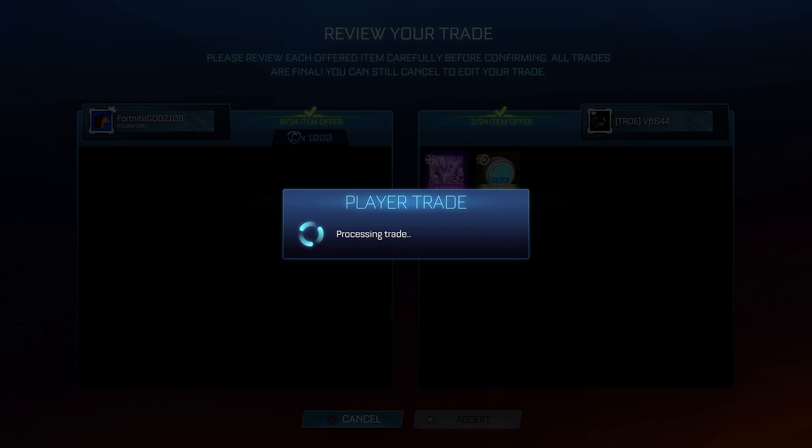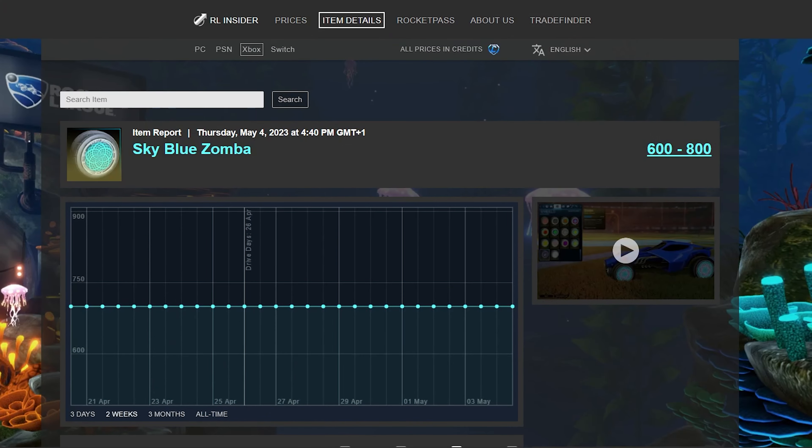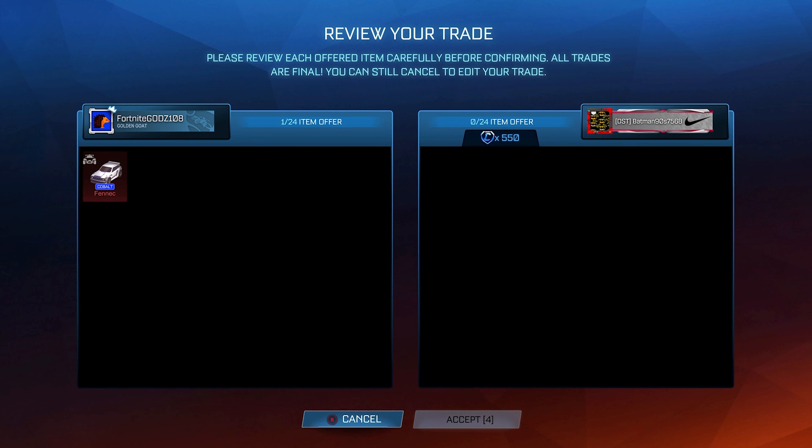I also manage to pick up a Dissolver and a Sky Blue Zomba. The Sky Blue Zomba is valued at 600 credits minimum value, and the Dissolver is also 600 minimum value, so those both add up to 1.2k. Hopefully, like the last Sky Blue Zomba, I'll also be able to find the middle value for this one and get roughly 250 credits profit from that overall trade.